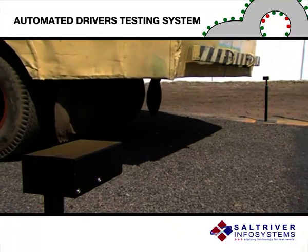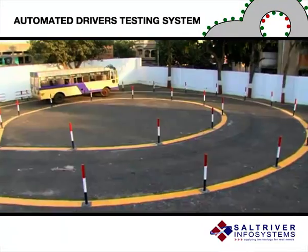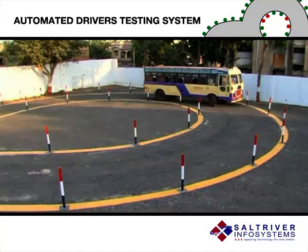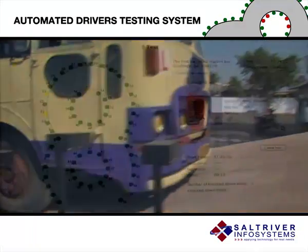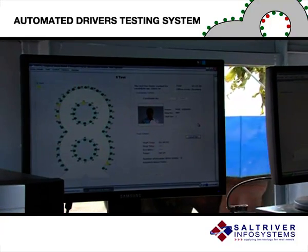These tests are monitored and evaluated with the help of proximity sensors embedded into tracks. The computer system receives information from these sensors to monitor the bus movement on the specified boundaries of the track.